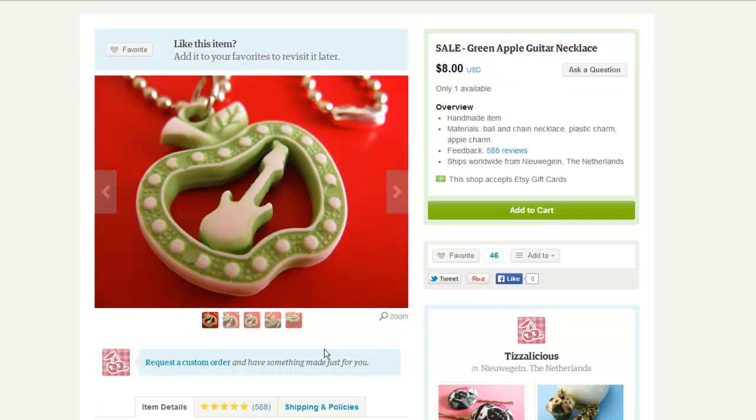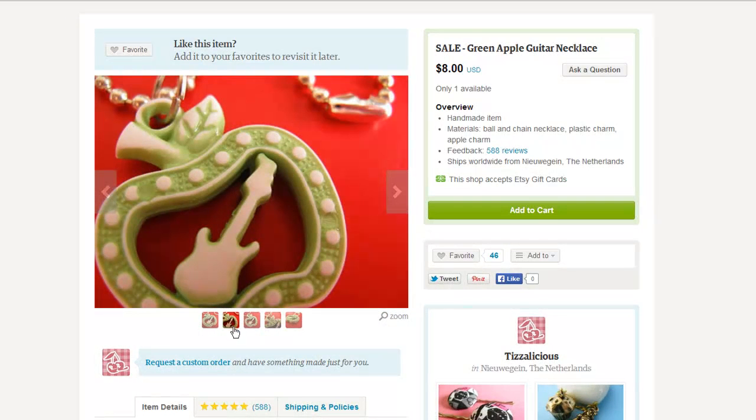Here's another that I like. Tizz likes apples I think because she has lots of them in her shop. And this necklace really stands out from the background. We see a color contrast here — the green and the red — and a very nice close up shot. Here we have another angle and we can see that this is a ball and chain necklace because she's included the clasp in the corner of the photo.